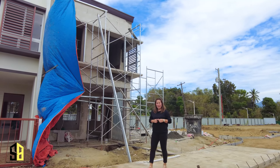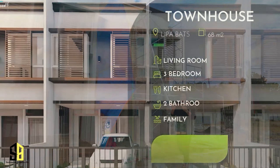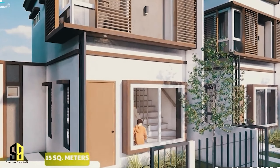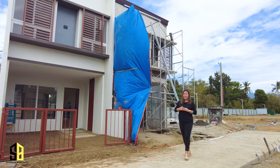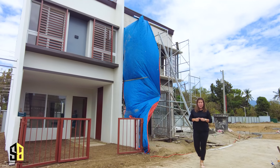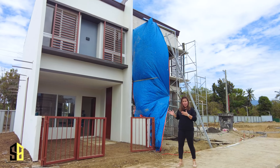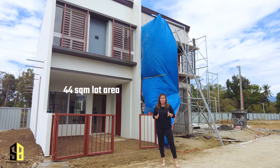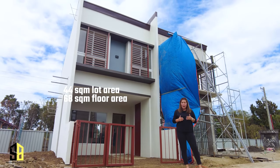Here in EcoVerde Lipa we're dealing with townhouses — we have end units, inner units, corner units, and a premium unit this time versus the other EcoVerde developments. For today's video I will feature the inner unit. The inner unit has a lot area of 44 square meters and a floor area of 68 square meters.